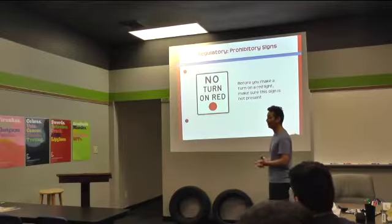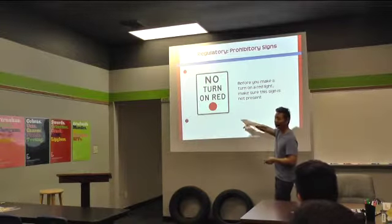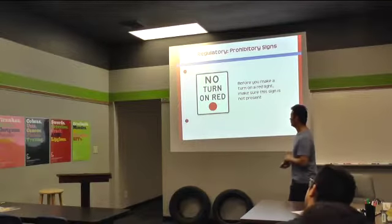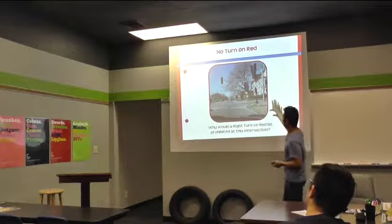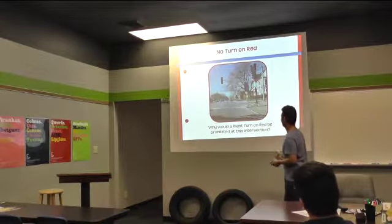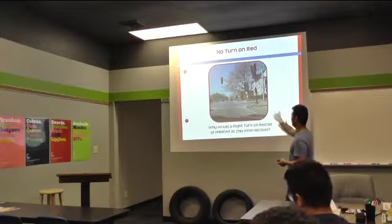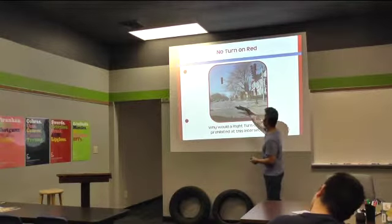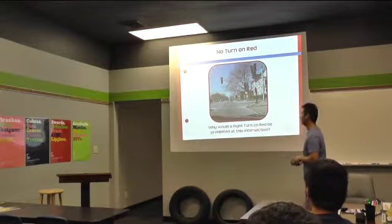People may have gotten hit, cars may have gotten into collisions. So they have to put that sign up to just decrease the amount of danger. If you ever see a no-turn on red where you're parked, that intersection may have a high amount of incidents of either people getting hit or just a lot of traffic crossing each other, and there may have been a lot of crashes.